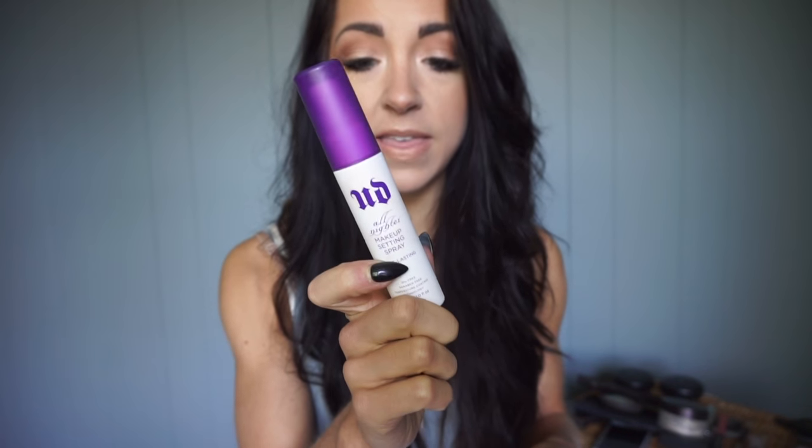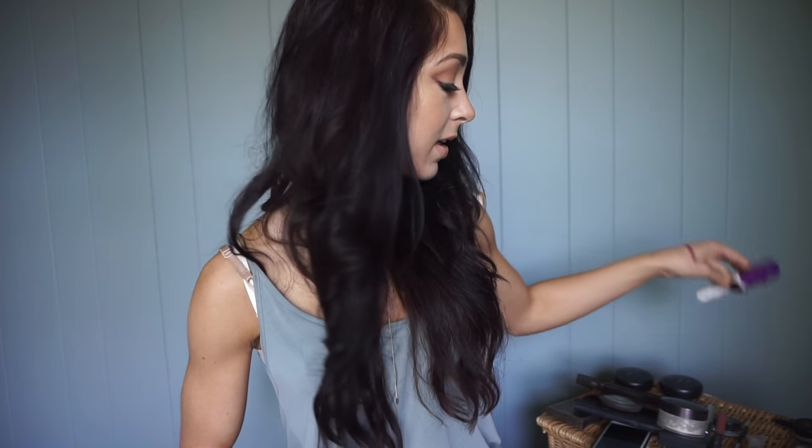Finally, I set my makeup with another layer of the Laura Mercier powder and then the Urban Decay All Nighter Makeup Setting Spray — I get the oil-free variety, not the moisturizing one. A great drugstore dupe is the NYX Setting Spray, which I've used in the past and really like. And that's it for the actual products!